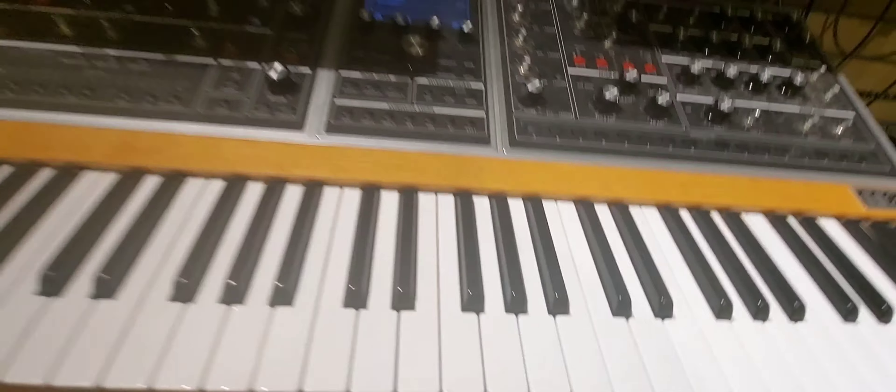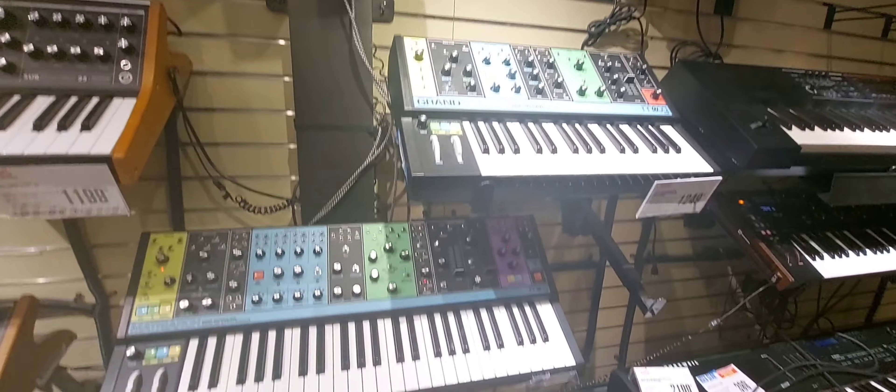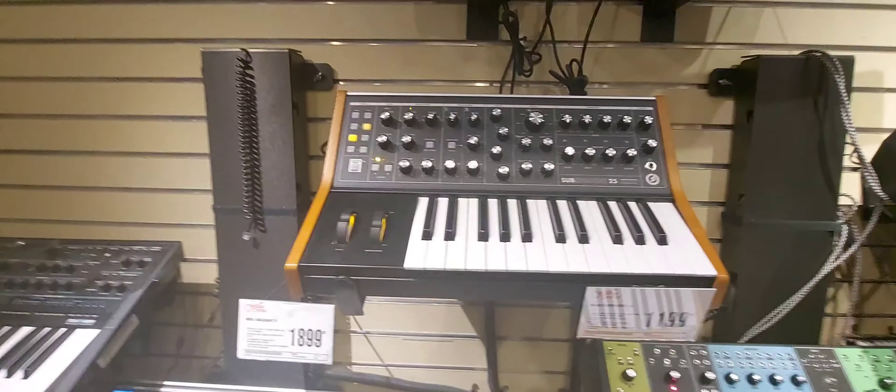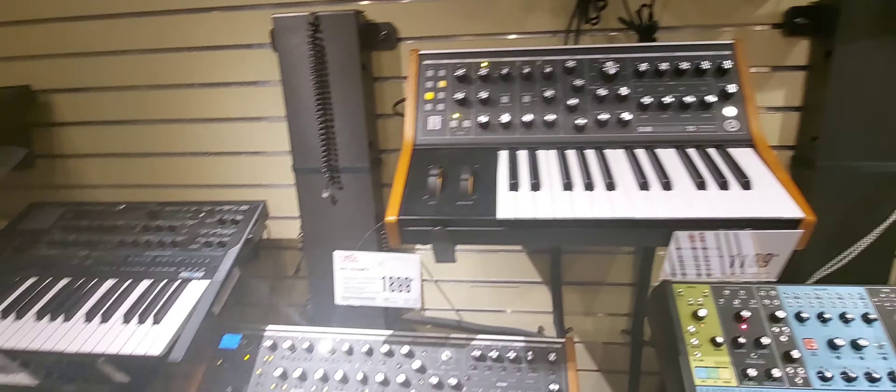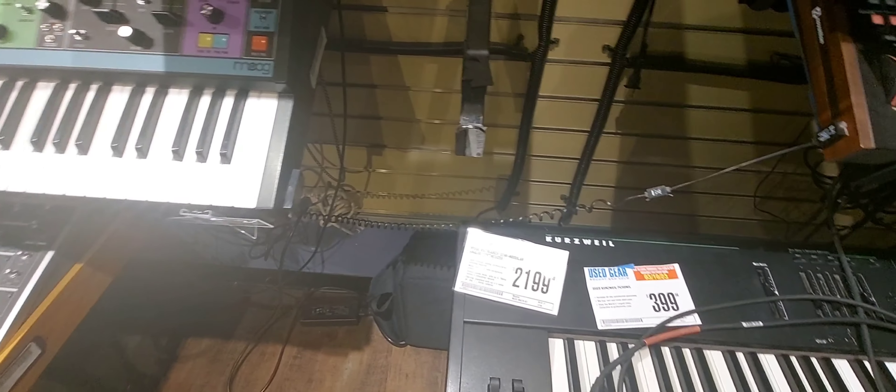What is this? A Moog — that's exactly what it is. We have a Moog Matriarch, a Moog Grandmother, Subsequent 25, Subsequent 37.